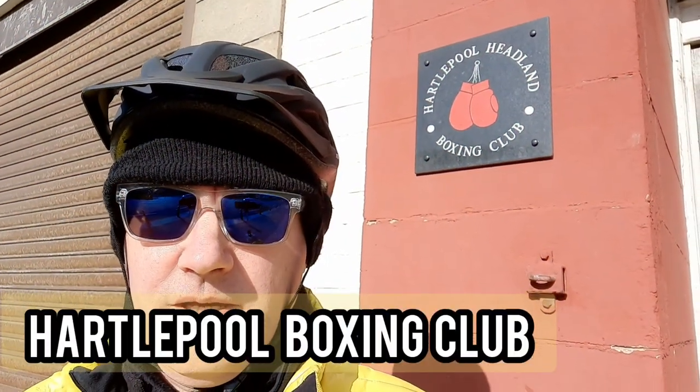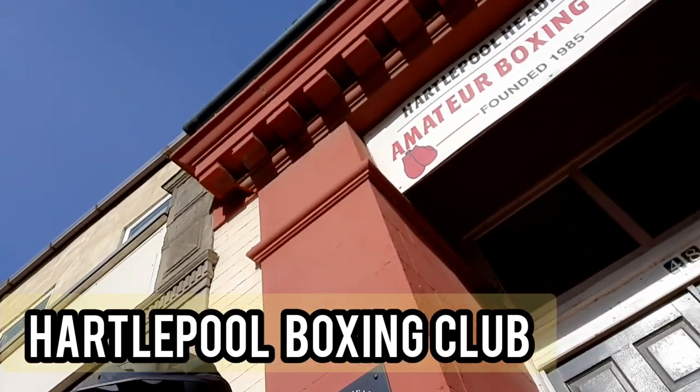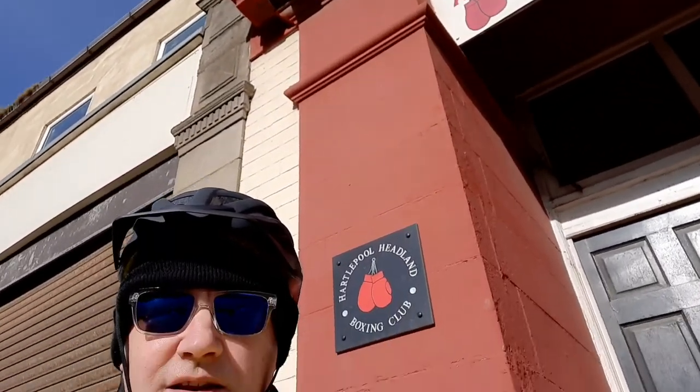I'm at Hartlepool Boxing Club, established in 1985 as you can see from the sign. More recently the club has played host to Savannah from Hartlepool, who has become a very famous and talented boxer at the Olympics and professionally. In the past Hartlepool has a long history of boxing, including the Feeney brothers and a long history of East End fighters — really top quality fighters who have gone on to the national stage.